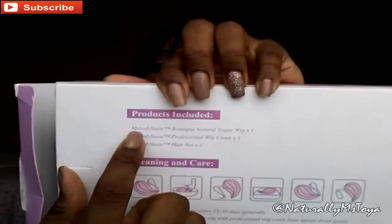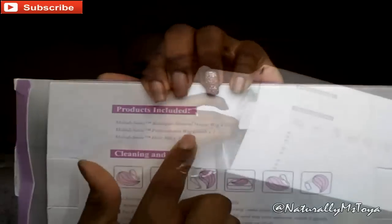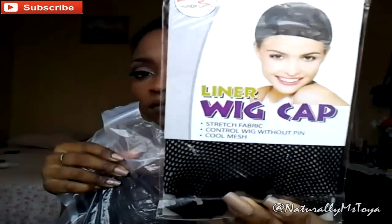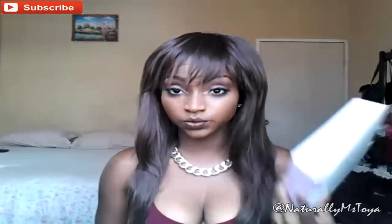The back of the box also shows what you should get when you open it: you should see the wig, the wig comb, and the wig cap — or hairnet, whatever they want to call it. You should be seeing all of that in the box when you open it.